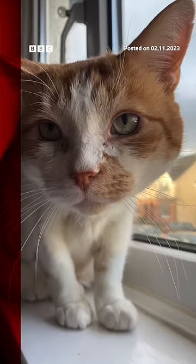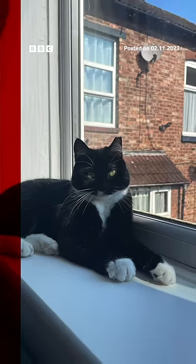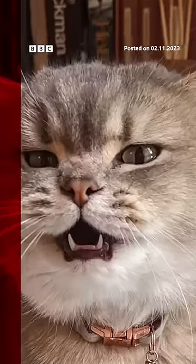Researchers hope these findings could help pet owners and animal shelters to care for and understand cats better. Have you ever wondered what your cat's facial expression means?